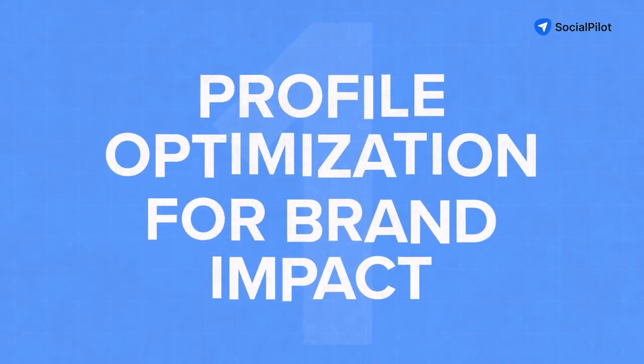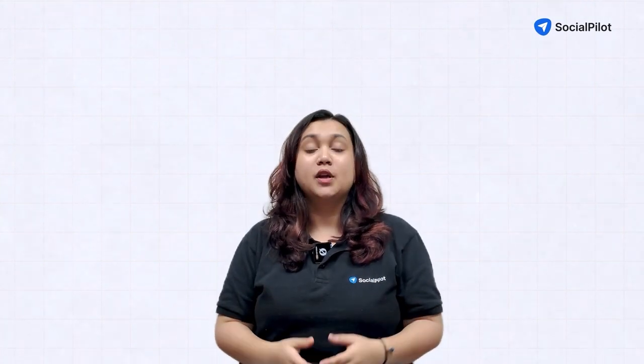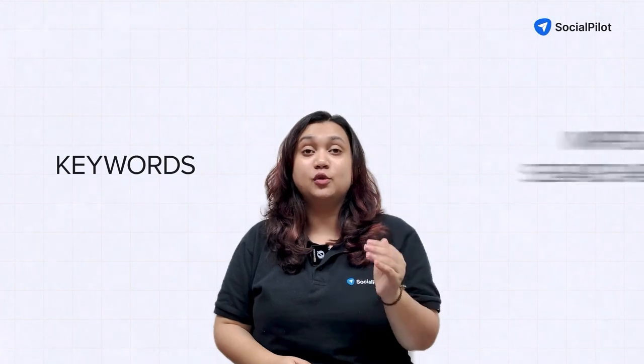First, start with profile optimization for brand impact. Craft a compelling company description that clearly communicates your value proposition. Use keywords strategically in your profile to improve searchability. Showcase your products or services using LinkedIn's featured section — that really helps anyone new to your page understand your offerings.